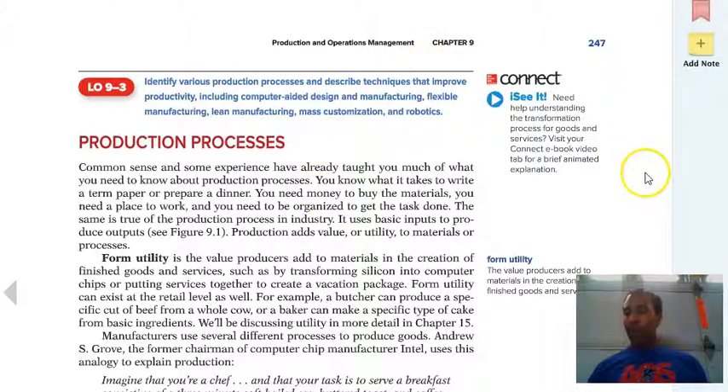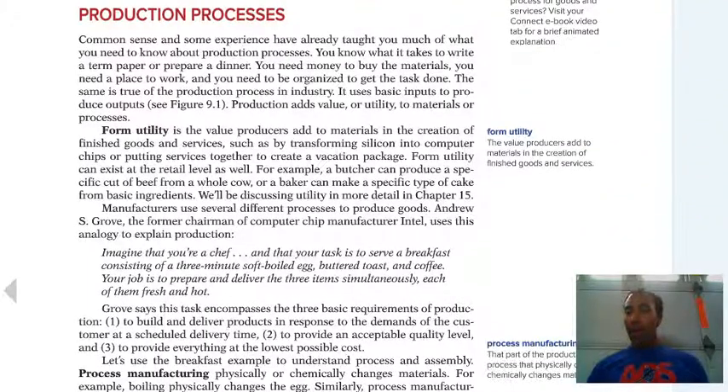Form utility is very, very important — don't skip over it. It's the value that producers add to materials in the creation of finished goods and services. Form utility can exist at a retail level as well. For example, a butcher can produce a specific cut of beef from a whole cow, or a baker can make a specific type of cake from basic ingredients. The full definition: the value producers add to materials in the creation of finished goods and services, such as by transforming silicon into computer chips, and putting services together to create a vacation package.